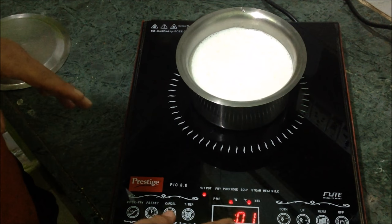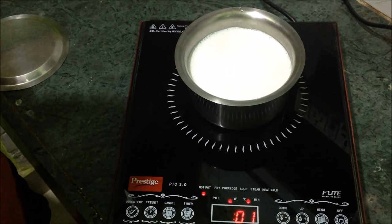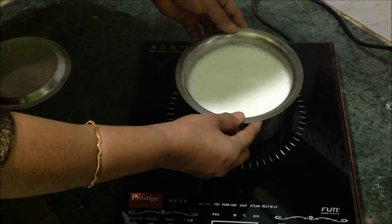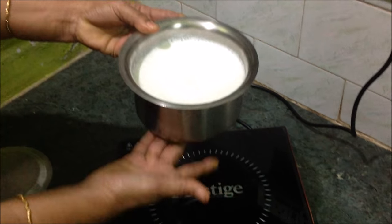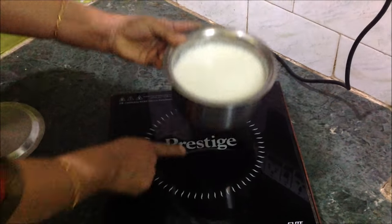Now two minutes is left. If you feel it is going to boil, you can reduce the power. When the five minutes are over it will automatically switch off unless you increase the time. I had to switch it off because it had already boiled. You can see that I can lift the vessel as it is — it's not hot on the outside, only hot on the bottom because the heat comes from there.